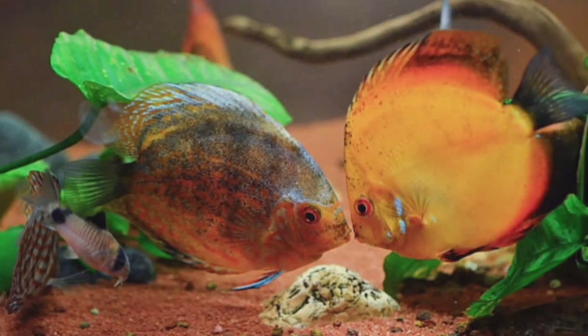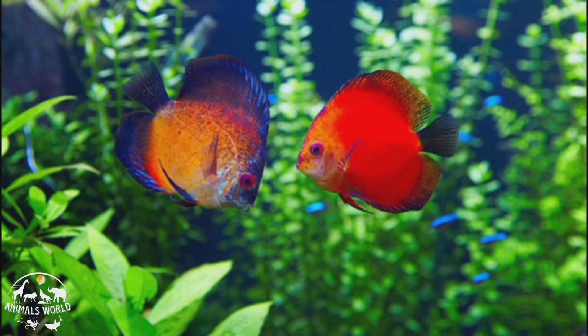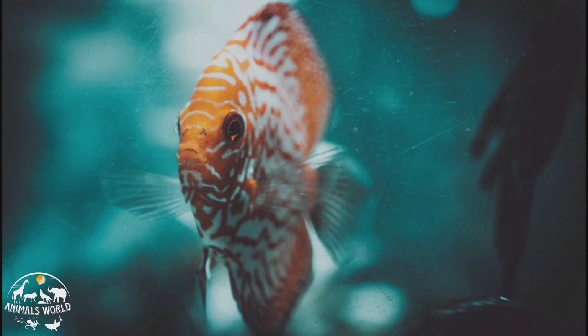Discus fish are a species of freshwater fish known for their beautiful and unique appearance. They have a round, flattened body shape and come in a range of colors including blue, red, and green. Discus fish are more challenging to care for than some other popular pet fish, as they require specific water parameters to thrive, including soft, acidic water with a pH between 6.0 and 7.0. They are also sensitive to water quality and require a well-maintained aquarium.